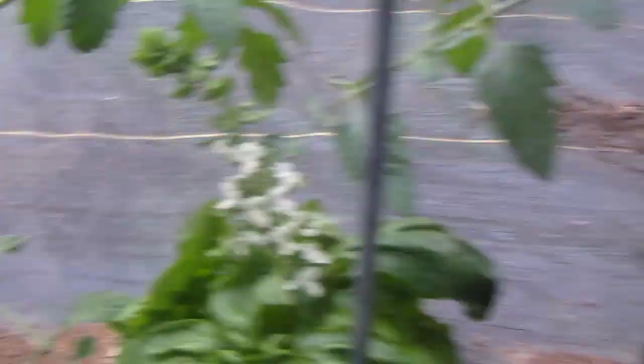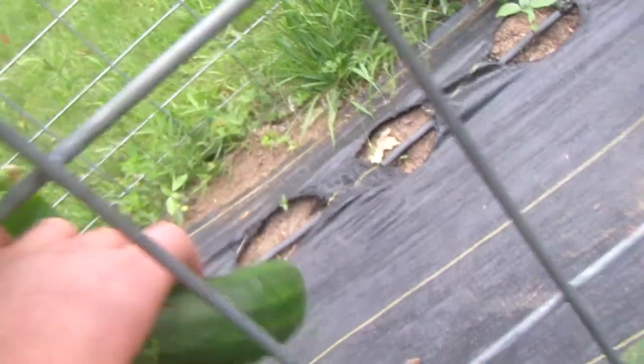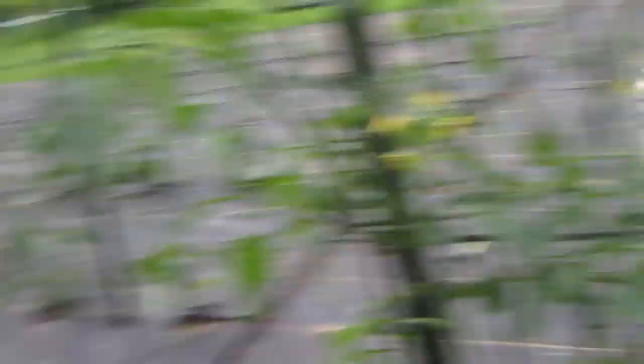Oh yeah, our basil is flowering. I think we rip them out, but I still have to get confirmation for that. Here's some cucumbers — they're growing, look at these things, it's huge. Cucumbers growing. And the cherry tomatoes are there, and there's the basil right there.